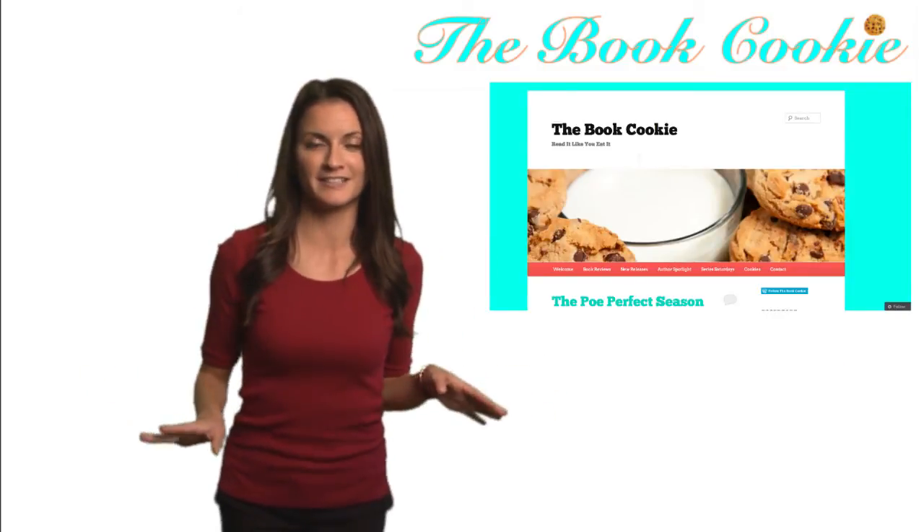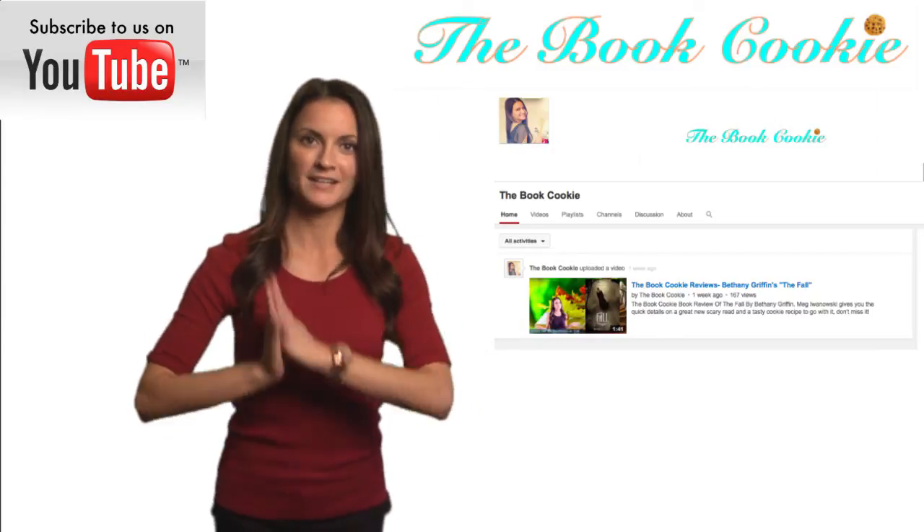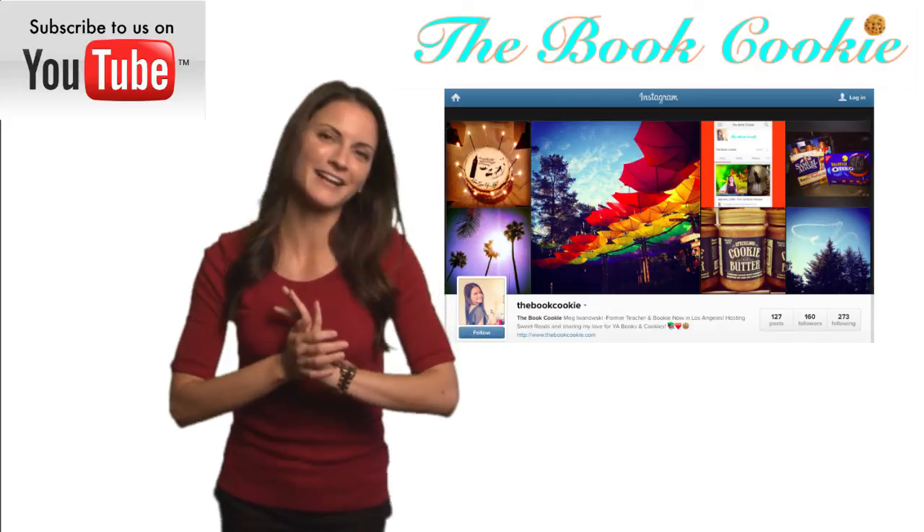Thanks for stopping by The Book Cookie. Make sure to subscribe to my YouTube channel and visit me on Instagram. I'm Meg — come back next week for another October-themed book and cookie pairing.